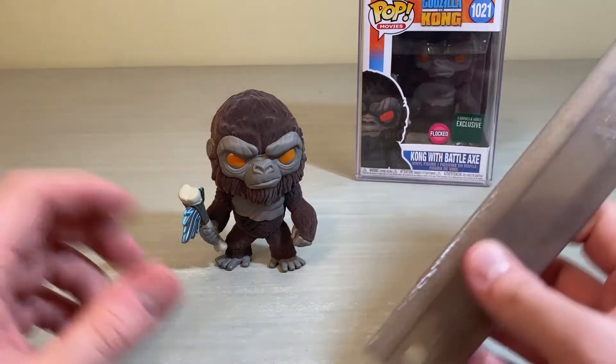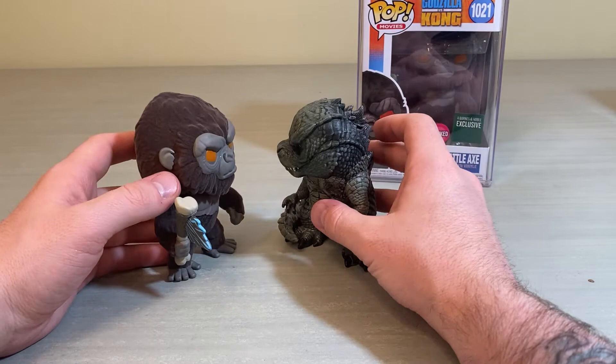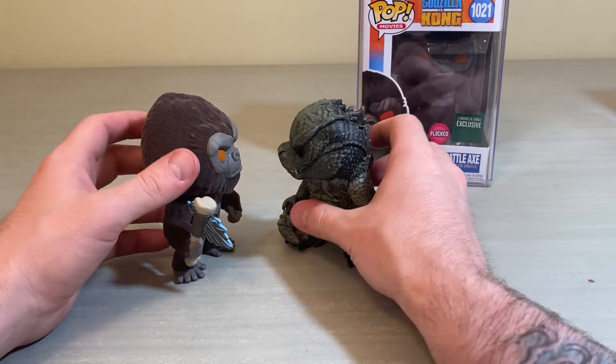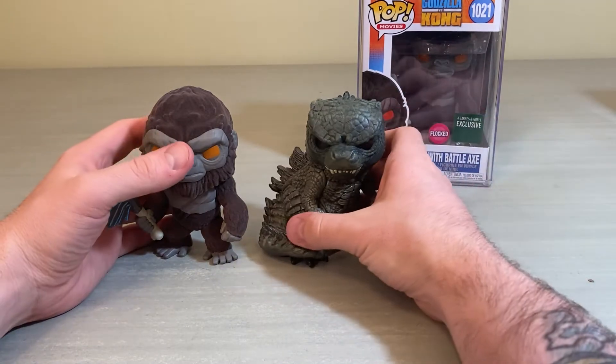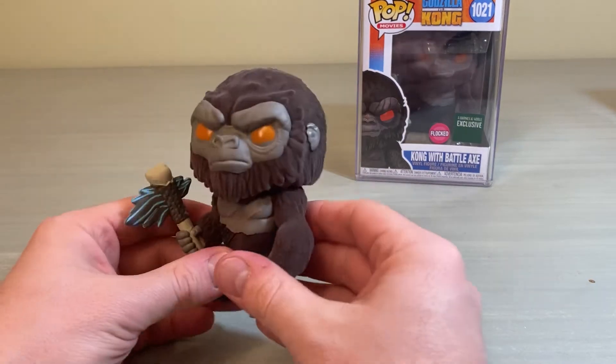Let's check out the ruler real quick — obviously standard Funko Pop size, stands about four and a half inches or so, meaning he'll scale pretty well with Godzilla. Kong is a bit tall, but the Funko Pops don't have perfect scaling. He looks fine standing up next to your Godzilla and will scale fine with the rest of your standard Funko Pops.